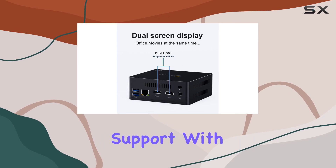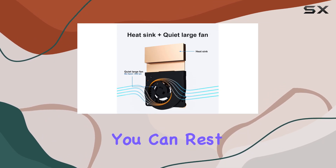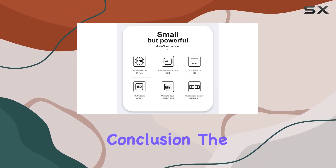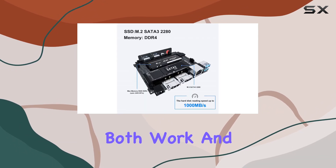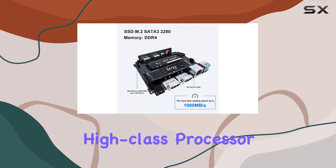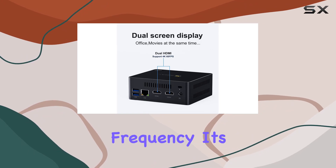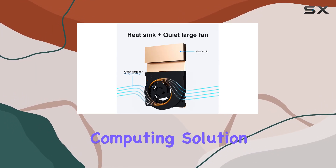And let's not forget about support. With 24/7 lifetime technical assistance, you can rest assured knowing that help is always just a call away. In conclusion, the Beelink GK Mini W10 Pro is a powerhouse of a mini PC that's perfect for both work and play. With its high-class processor, perfect visual experience, and efficient transmission frequency, it's a must-have for anyone in need of a compact yet powerful computing solution.